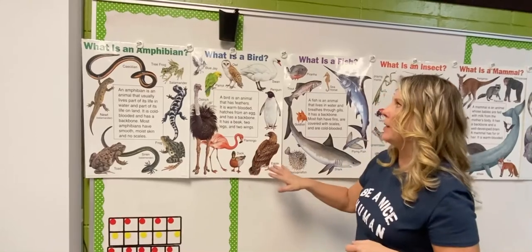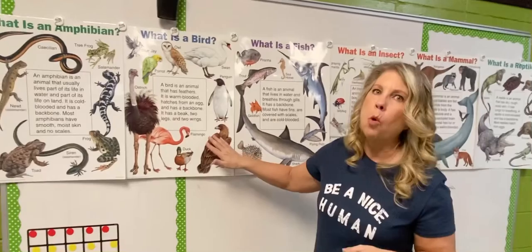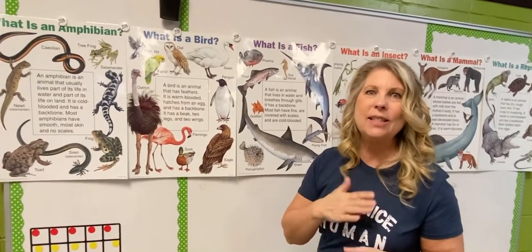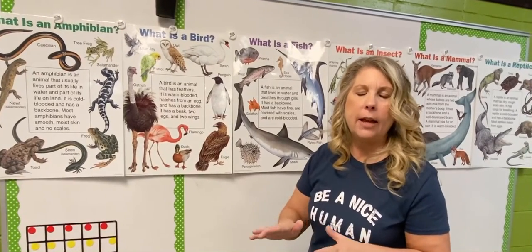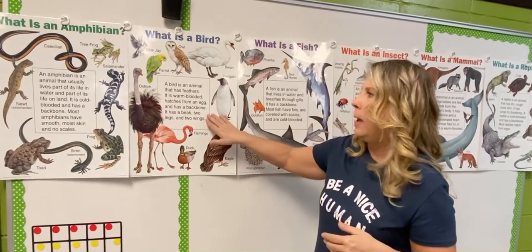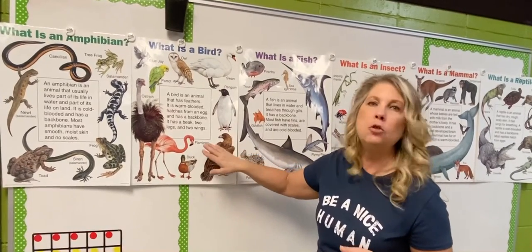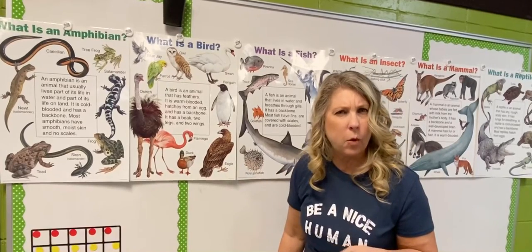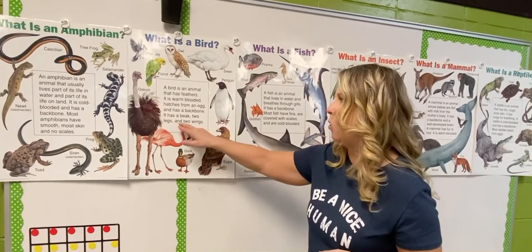We're also gonna look at birds. A bird is an animal that has feathers. It's warm-blooded, which means the inside temperature of its body stays the same all the time — it doesn't matter if it's cold or hot outside. Birds hatch from an egg, they have a backbone, a beak, and two legs and two wings. Have you ever seen a bird with four legs? It certainly couldn't be a bird if it had four legs, because they only have two.